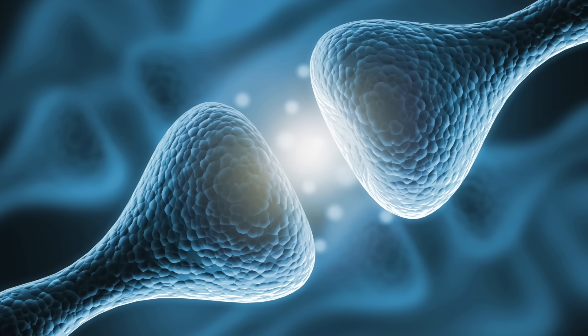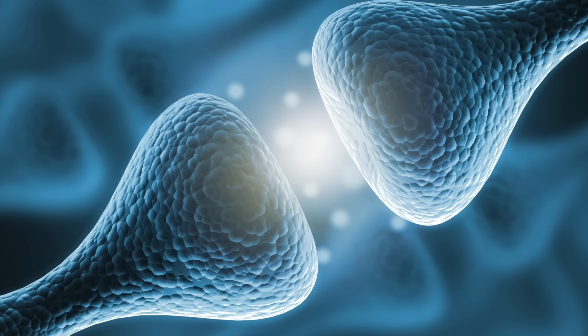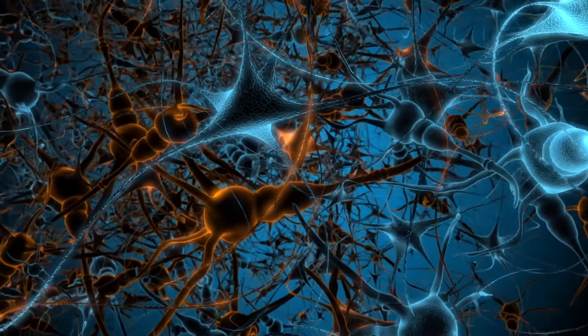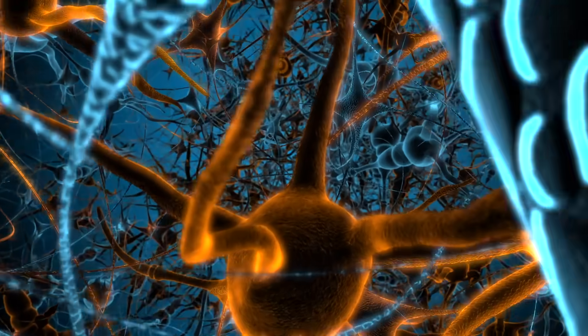Some drugs amplify the brain's own calming chemicals, like GABA, which act like brakes on nerve activity. Others block excitatory signals altogether. The result? Your brain gets quiet — so quiet, in fact, that you slip into a controlled unconscious state.